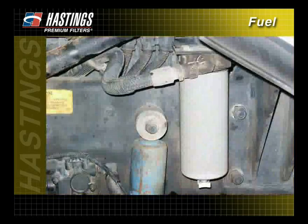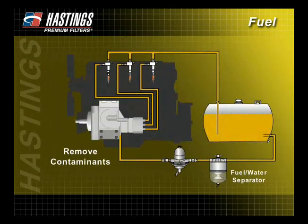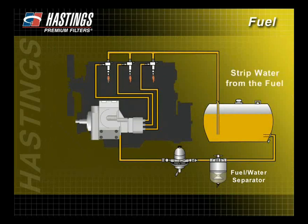While optional on many systems, some engine manufacturers require the use of fuel water separators, which serve the same purpose as primary and secondary fuel filters. In addition to removing contaminants, fuel water separators are used to strip water from the fuel. They can be used either as a standalone filter or as a primary fuel filter along with a secondary fuel filter.